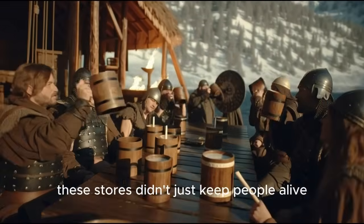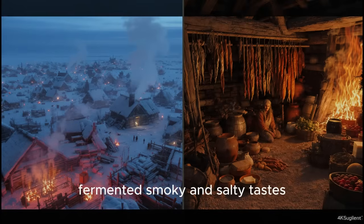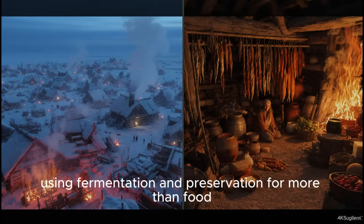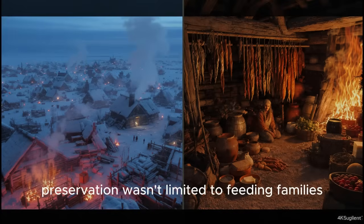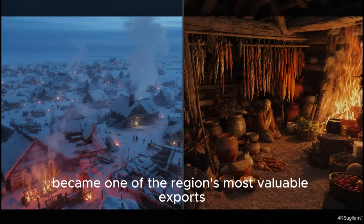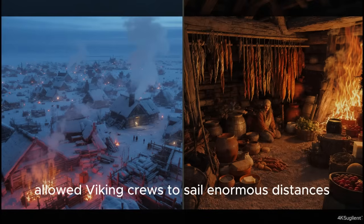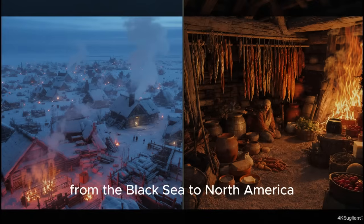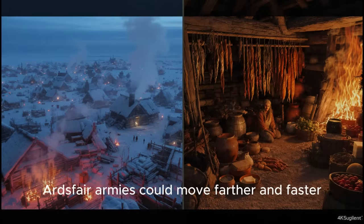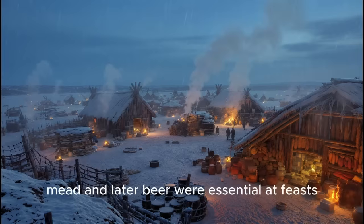These stores didn't just keep people alive — they shaped the flavor of Viking cuisine, which leaned heavily toward acidic, fermented, smoky, and salty tastes. Preservation wasn't limited to feeding families. It supported every part of Norse life: dried cod and stockfish became the region's most valuable exports; long-lasting food allowed Viking crews to sail enormous distances, from the Black Sea to North America; armies could move farther and faster when carrying durable rations; and fermented drinks — ale, mead, and later beer — were essential at feasts, weddings, and funerals.